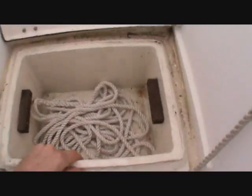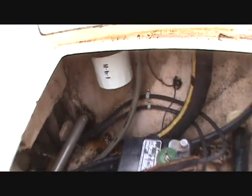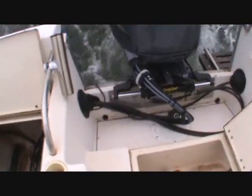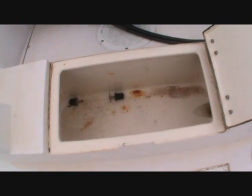On the stern there's two storage boxes, one has a lift out. Batteries are in each corner, fuel filter, hydraulic steering, battery selector, storage box.